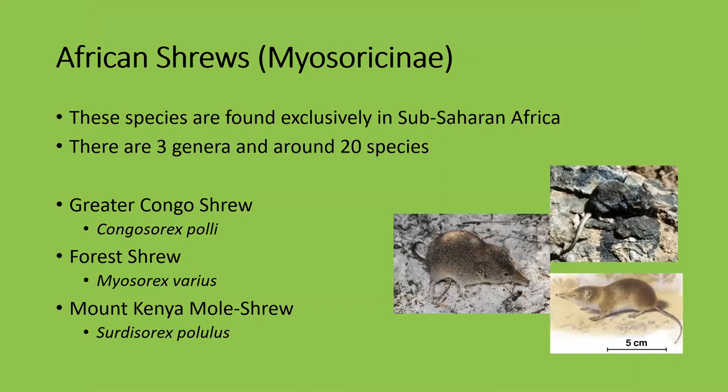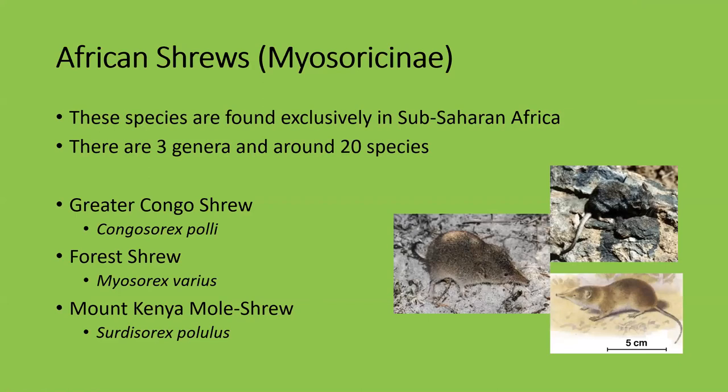African shrews are found exclusively in sub-Saharan Africa. There are three genera and around 20 species, including the Congo shrew, the forest shrew — one of the most common in Africa, found throughout southern Africa in KwaZulu-Natal, Lesotho, Zimbabwe, and Mozambique — and the mount Kenya mole shrew, found almost exclusively in eastern and western Kenya.